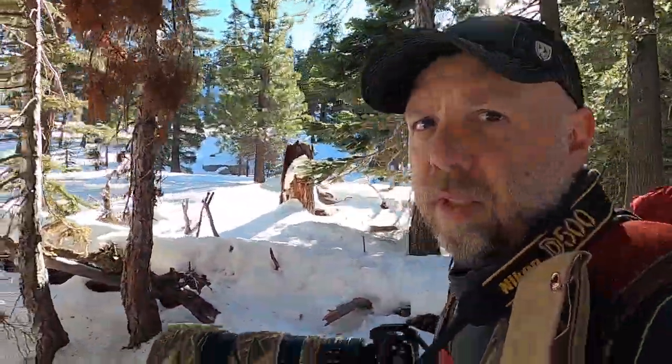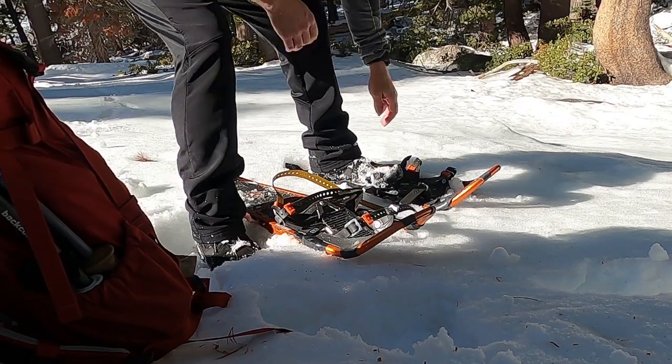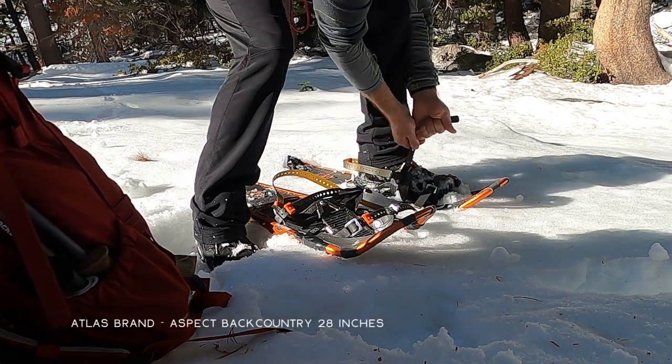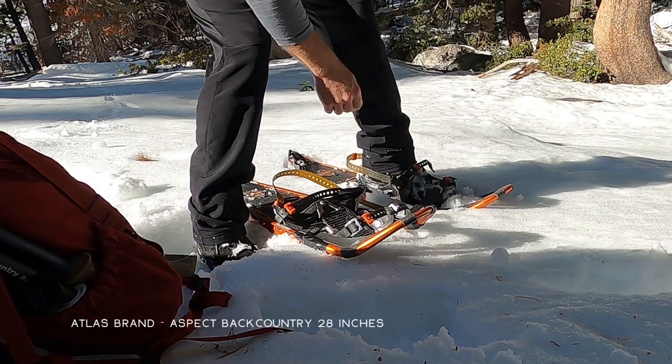Even though it doesn't look like a lot, even trying to hike through snow that's above the ankle can be pretty exhausting. So I'm going to find a dry rock, drop my pack, take a break, and then throw my snowshoes on. Watching me put my snowshoes on is about as interesting as watching grass grow, but I wanted to leave this clip in and talk about these snowshoes because they're the type I prefer — they have a really simplified binding system.